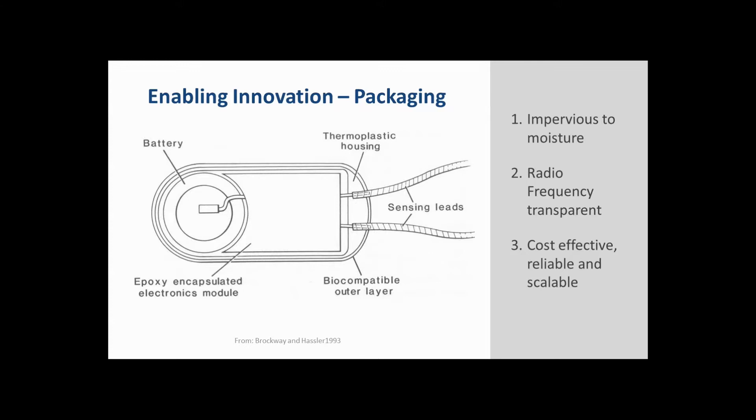The general packaging technique included a hard plastic shell sealed with an adhesive to make the device impervious to moisture. Another innovation was adopting techniques published by engineers from Rome Air Force Base who had developed ways of improving the reliability of electronics in fighter planes, where condensation would build up during large changes in altitude. These changes in the first generation DSI devices allowed us to develop small, relatively low-cost, reliable, and scalable devices.